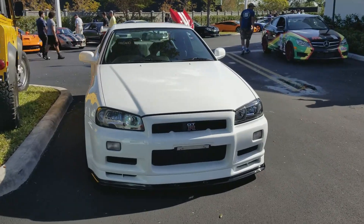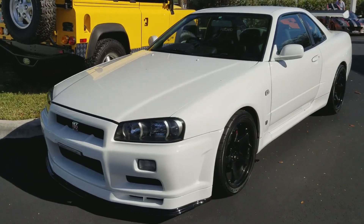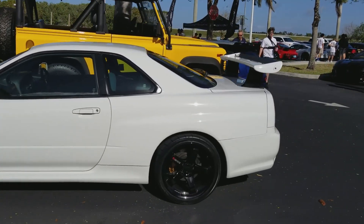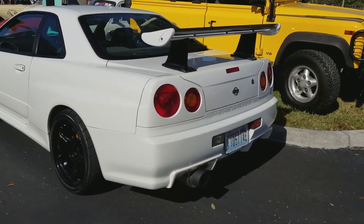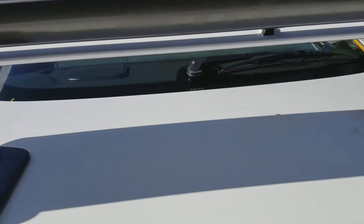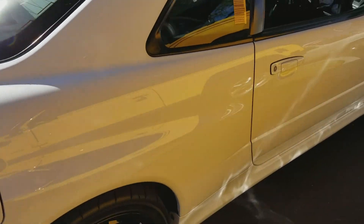So this is an R34. That's insane. So rare to see this. Look at the carbon fiber wing. It's not even from here — it's from Washington.